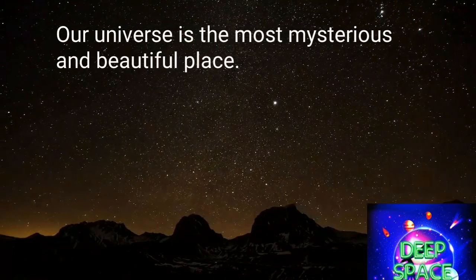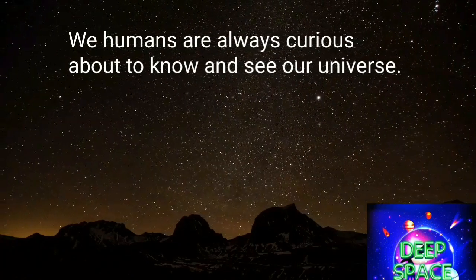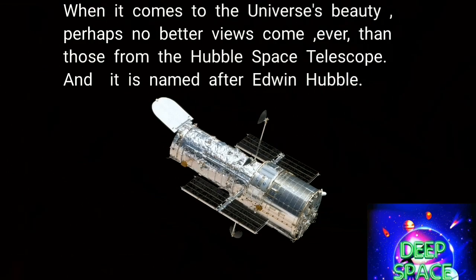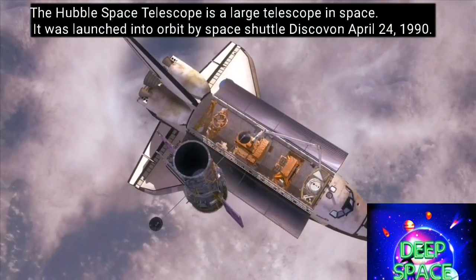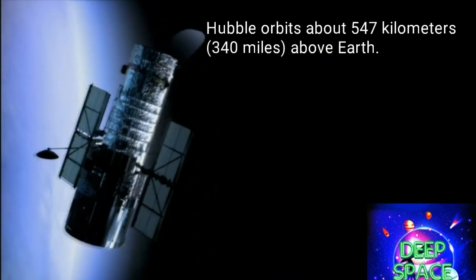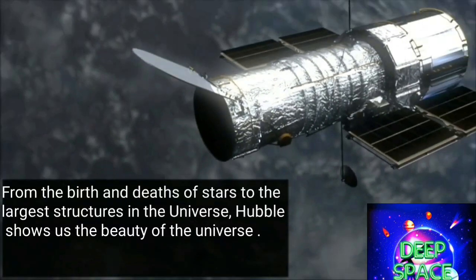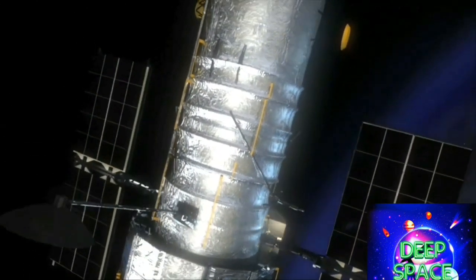Our universe is the most mysterious and beautiful place. We humans are always curious to know and see our universe. When it comes to the universe's beauty, perhaps no better views come than Hubble. The Hubble Space Telescope was launched into low Earth orbit in 1990 and still remains in operation, orbiting about 547 kilometers (340 miles) above Earth. From the birth and deaths of stars to the largest structures in the universe, Hubble shows us the beauty of the universe.